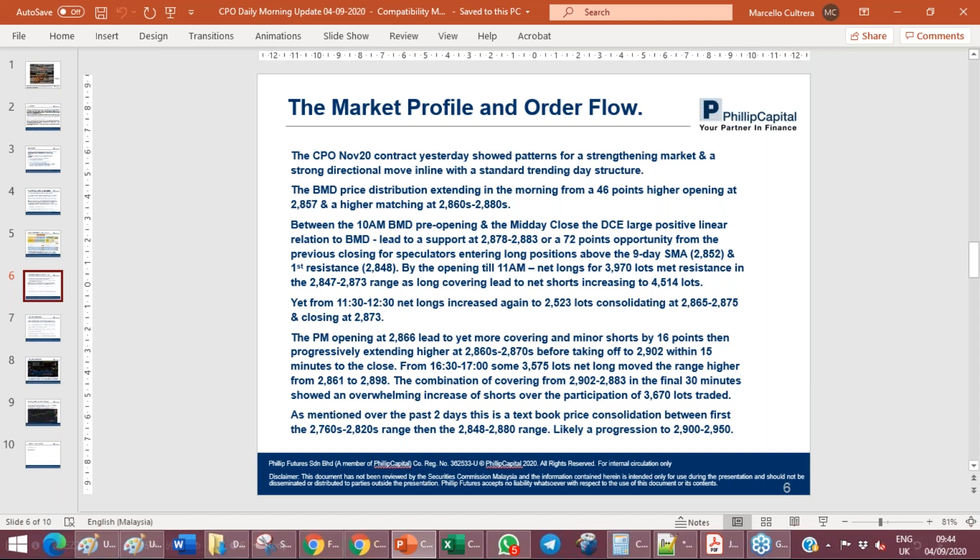From 11:30 to 12:30, net longs increased again to $2,523 lots, consolidating in a higher range between $28.65 and $28.75, closing at $28.73. This showed a higher consolidation with the lower sides of each range being very heavily bid, building a higher consolidation then moving into $2,900. The afternoon opening from $28.66 led to more covering and minor shorts by 16 points, but progressively extending higher through the $28.60s and $70s before taking off to $2,902 within 15 minutes to the close.